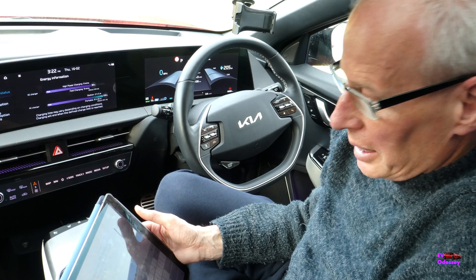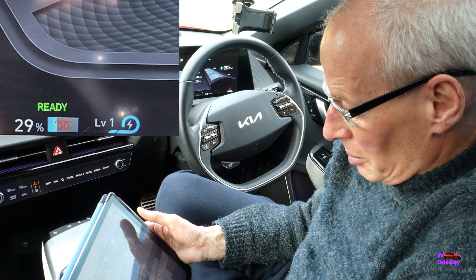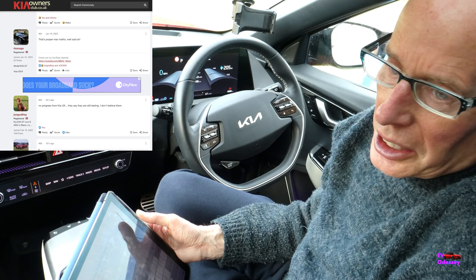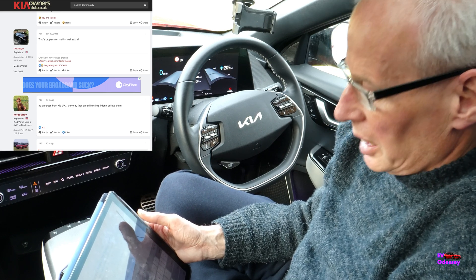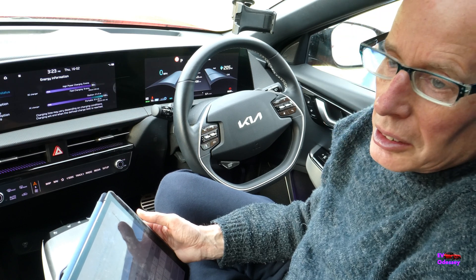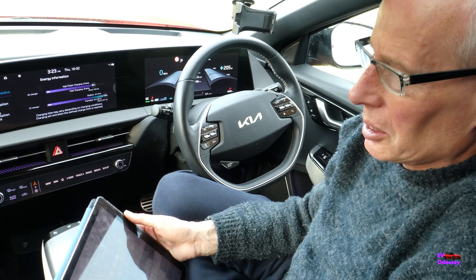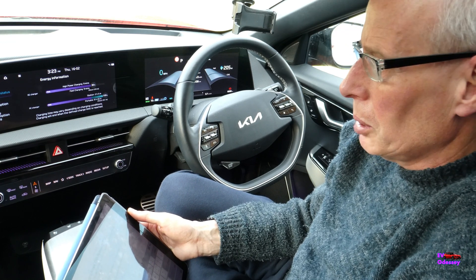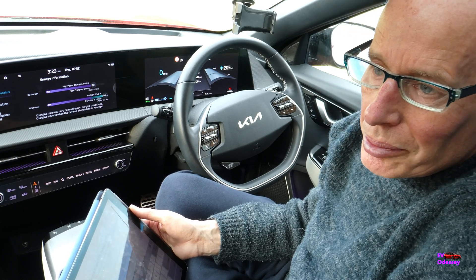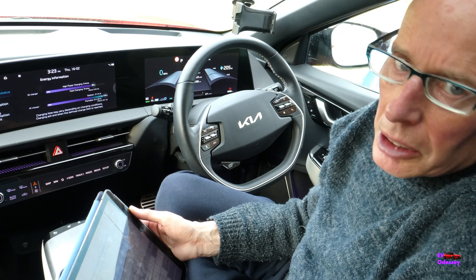Still no news or updates on the MY22 battery conditioning update. People on the forums are asking Kia regularly. Canadian owners are also waiting. Some people are saying it's because of the heat pump, but I don't think that's it — the heat pump and battery heater are separate things, and it hasn't stopped the rest of Europe getting the update. There has to be another reason.